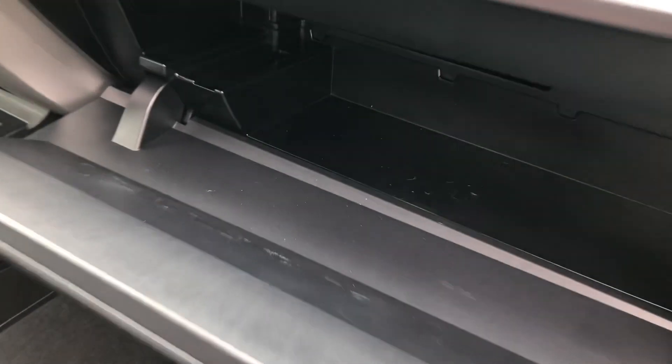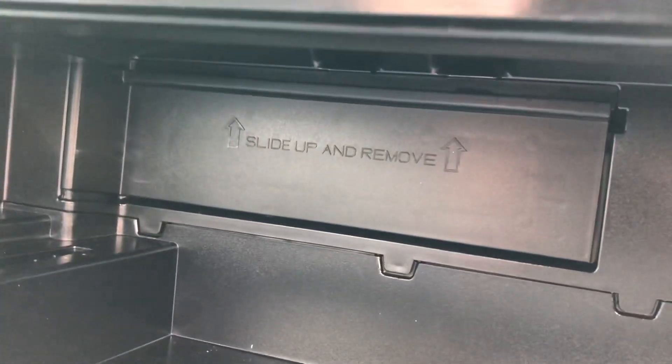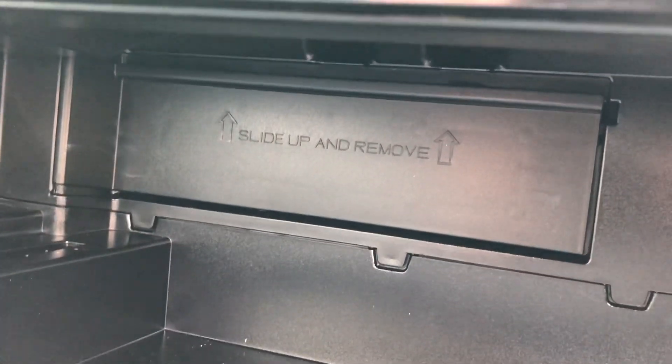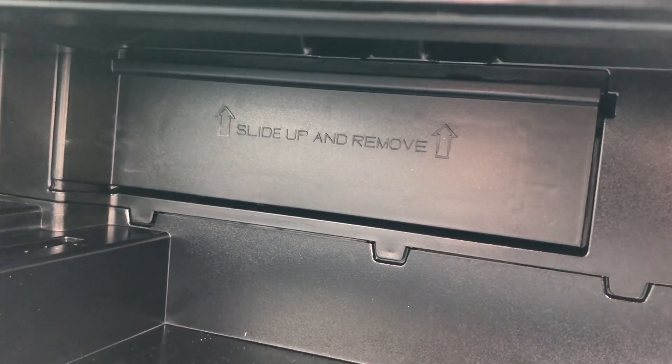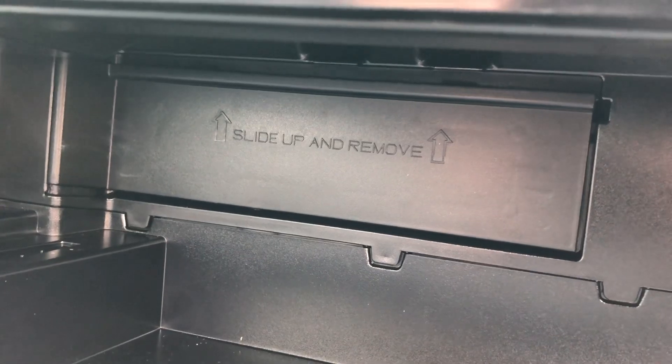Everything is removed out of the glove box. As you will see, there's a little slide-up-and-remove — almost like an old Nintendo cartridge back there. So that's what we're going to do: remove that, take out the old filter, and put in the new one. It is literally that simple.